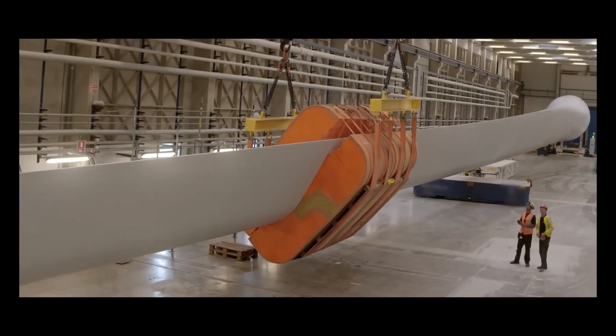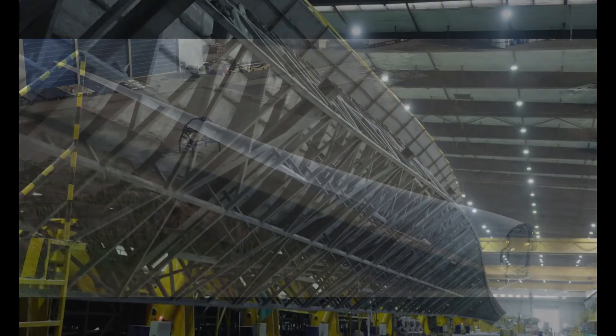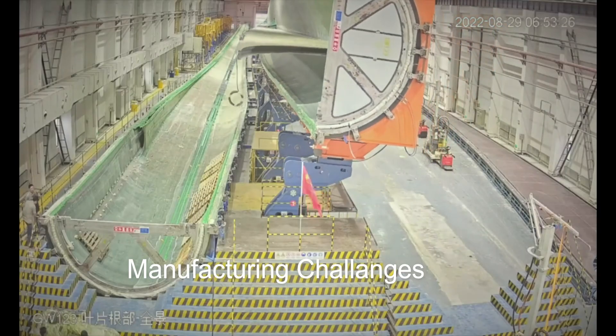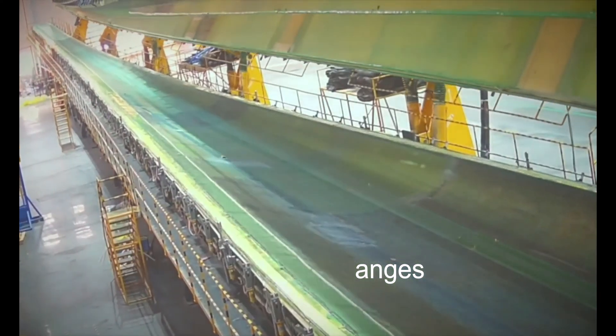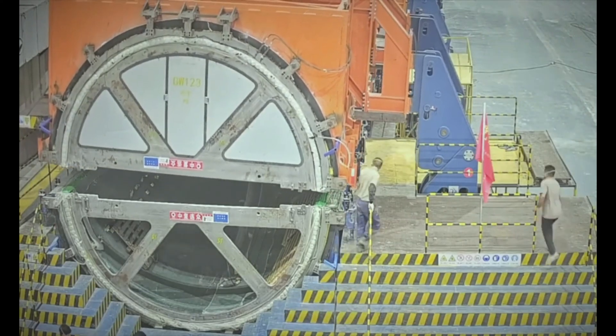The increased weight also poses structural risks, as there is a limit to how big you can build these massive structures before the blades fail from their own weight. As wind turbines get larger, manufacturing the massive components becomes more challenging. Casting and forging large components like blades, towers, and hubs can be technically complex and require specialized facilities.